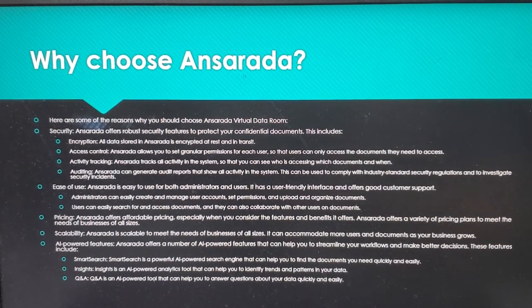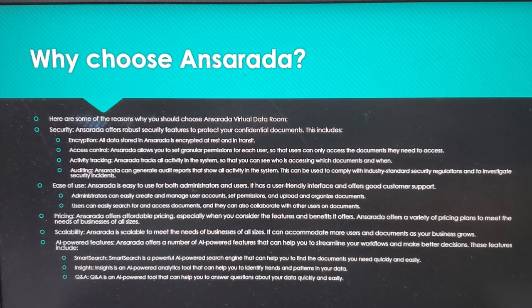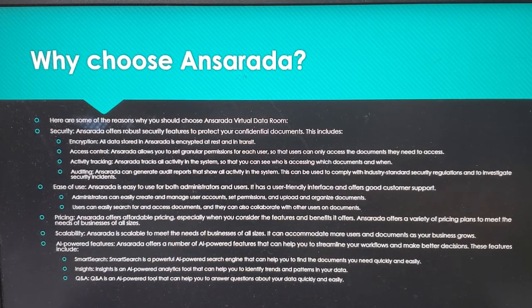Here are some reasons why you should choose Ansareta. Virtual data security — Ansareta offers robust security features to protect your confidential documents. This includes encryption: all data stored in Ansareta is encrypted at rest and in transit. Access control — Ansareta allows you to set granular permissions for each user, so that users can only access the documents they need.